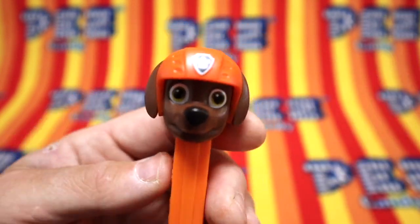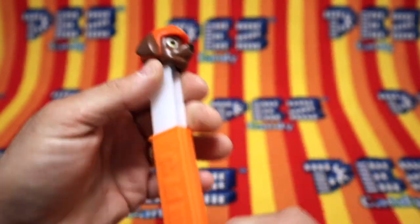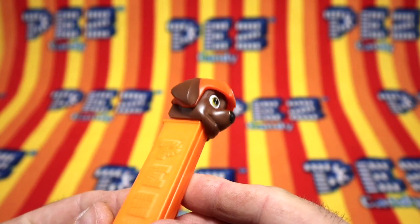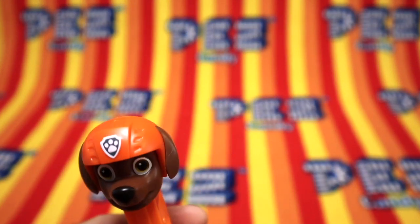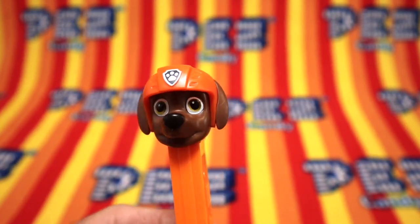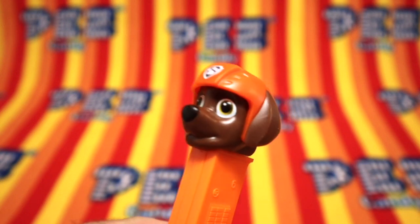So here's Zuma from Paw Patrol. 7.5, made in China stem, orange. I don't know the character very well because I haven't watched Paw Patrol, but I think he's pretty cool looking. 2019 copyright. He's an adorable puppy. Arr, arr, arr.